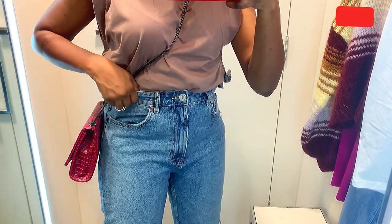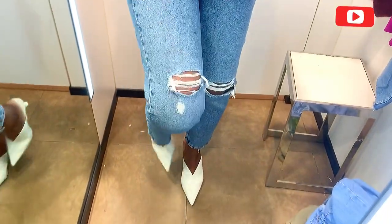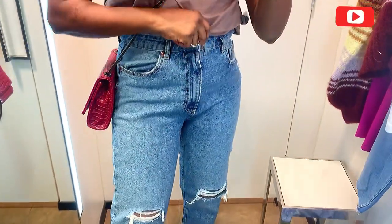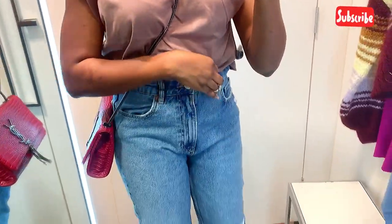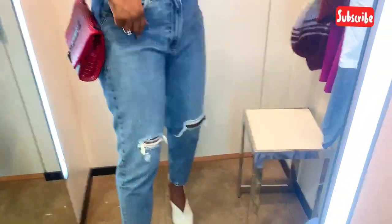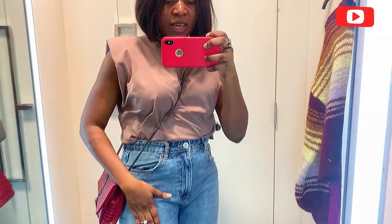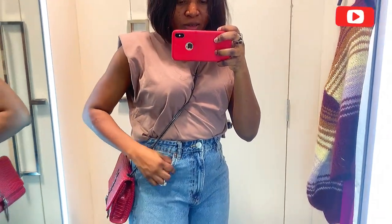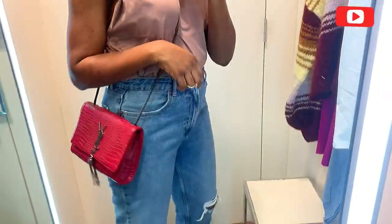The second jeans I'm trying on is this beautiful mom jeans. I love the fact that it's a bit shredded. It sits perfectly and I'm wearing my exact size. I'm not sure how it compares to the first one in terms of shape, but it's a different style and I love it.